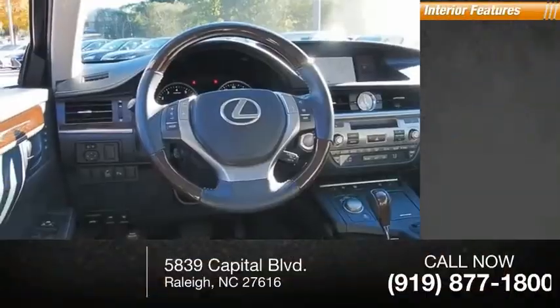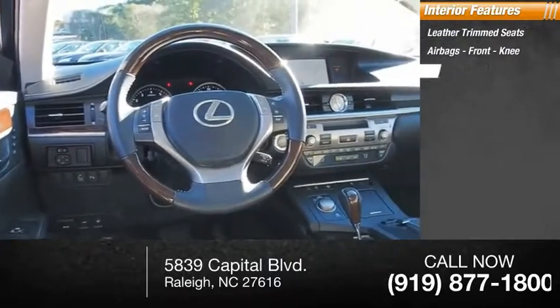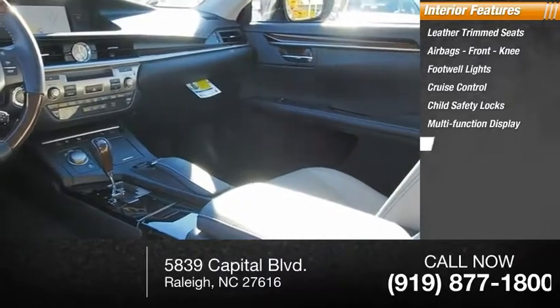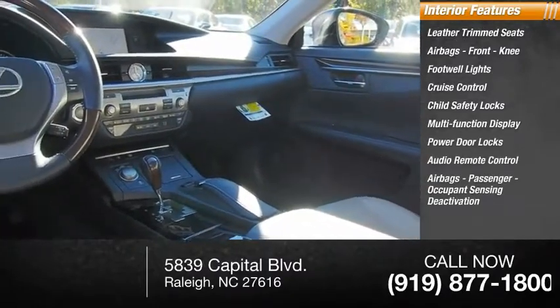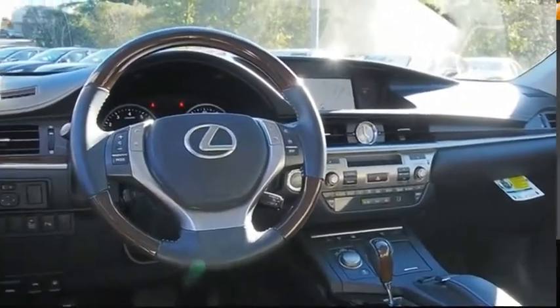Inside you'll find leather trim seats, airbags, front knee footwell lights, cruise control, child safety locks, multi-function display, power door locks, audio remote control, airbags with passenger occupant sensing deactivation, and power steering. Come take a test drive today.